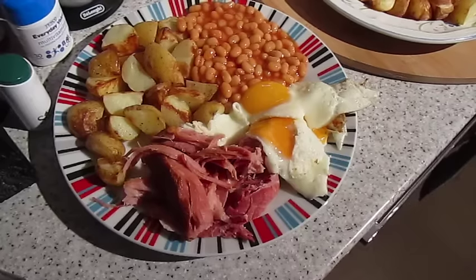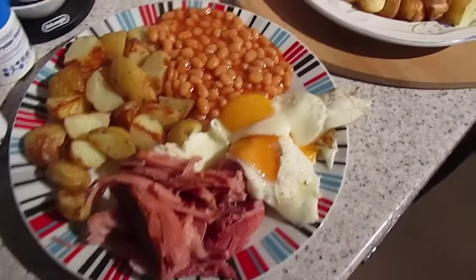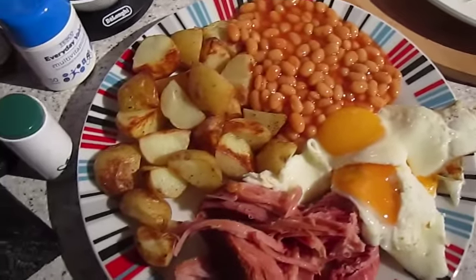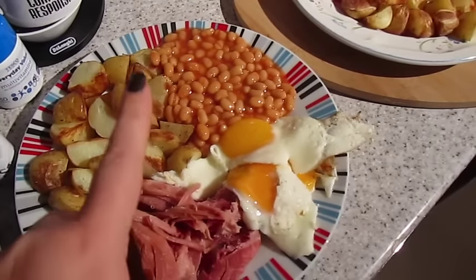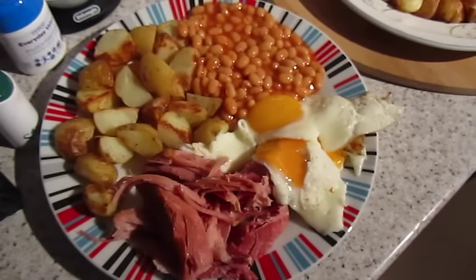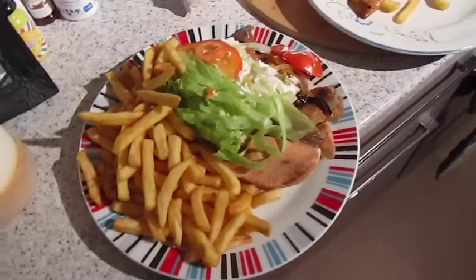It's tea time and it's a bit of a giant dinner tonight. I've done a gammon in the slow cooker all day and it's just falling apart. I've done some potatoes in the oven with fresh black pepper and Fry Light, and we've got low sugar and salt beans and egg — I broke one of John's. That one's John's and that one's mine.